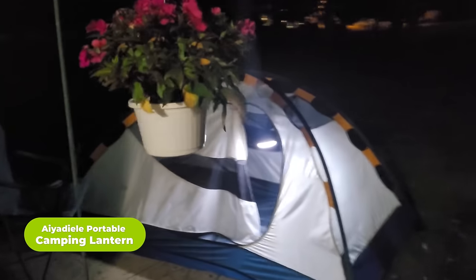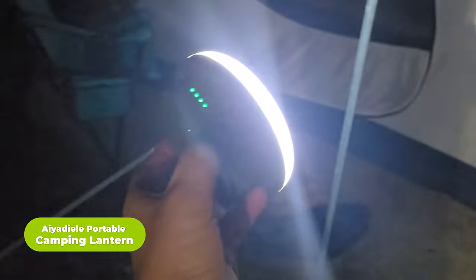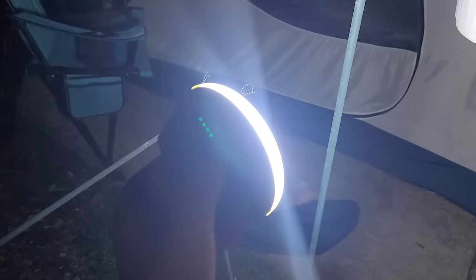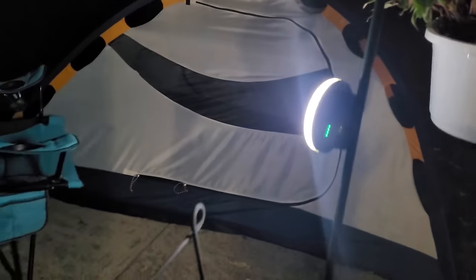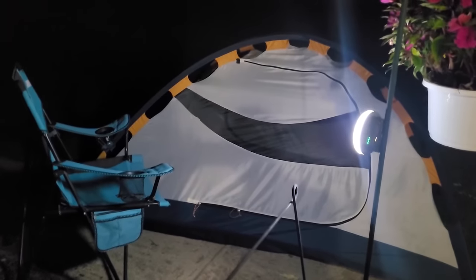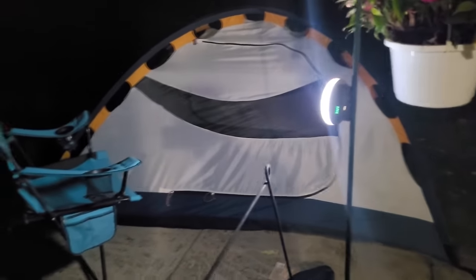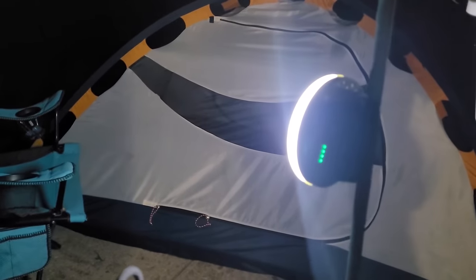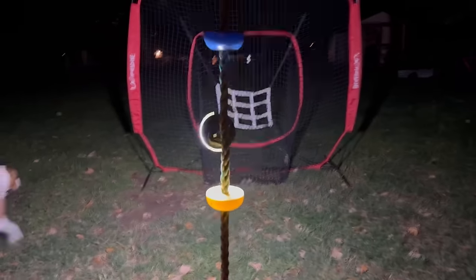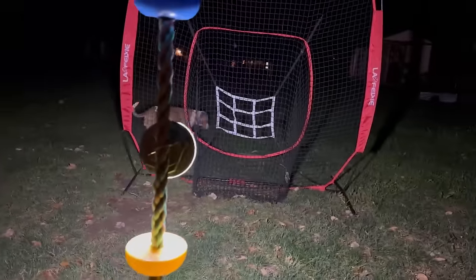Illuminate your outdoor adventures with the i-ideal portable camping lantern. Featuring a powerful 30-watt LED chip, this versatile lantern offers two adjustable light temperatures of 6500K and a red flash mode for emergencies, doubling as an SOS light. Convenience is key with detachable straps and a stainless carabiner, allowing easy hanging wherever needed. Equipped with a high-strength magnet, it effortlessly attaches to any metal surface for added versatility during camping, hiking, or various projects. Lightweight and portable, it comes with a storage bag for convenient attachment to your backpack, saving valuable storage space.